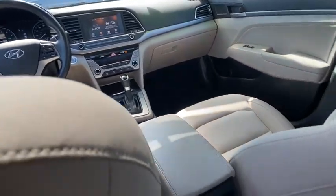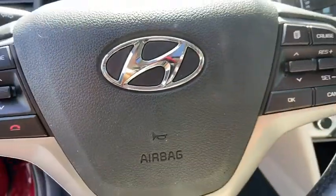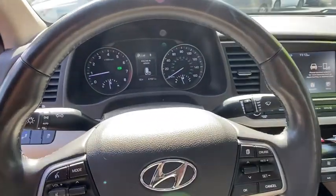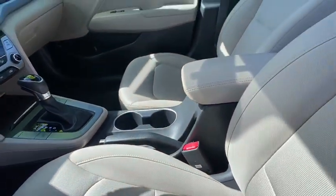This beauty is sure to make you the talk of the neighborhood, so call or drop in for a test drive today. We'll see you next time. Thanks for our installment.